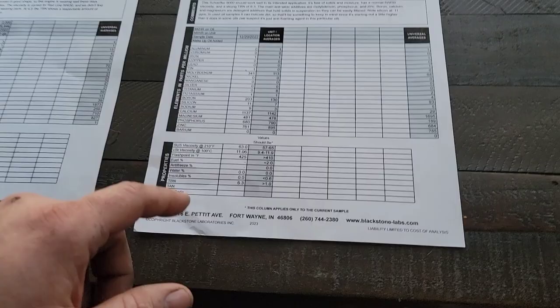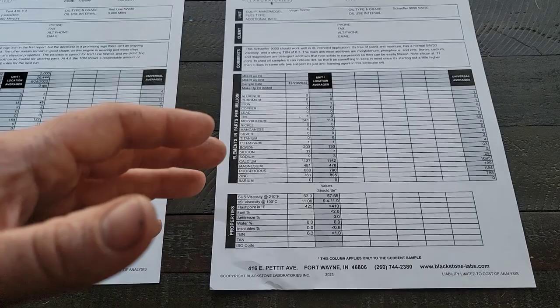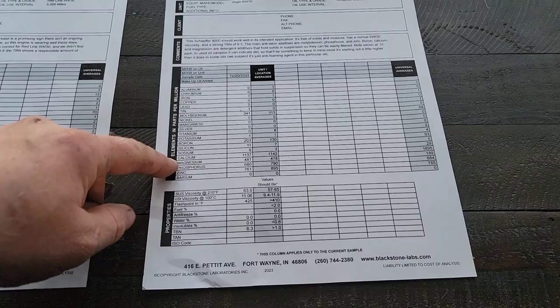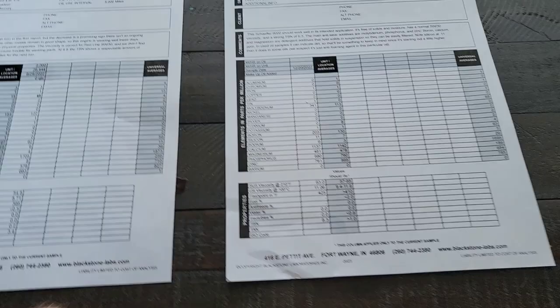Schaeffer Supreme 9000 has a TBN of 6.3 — this is more of a five or six thousand mile oil. On paper it looks like about a 6,000-mile oil. Moly 341, boron 203, calcium 1137, magnesium 481, phosphorus 680, zinc 761. The flashpoint is 425°F for the Schaeffer and 420°F for the Redline. Those temperatures are unlikely to be reached in normal operation, but they're nice to know.